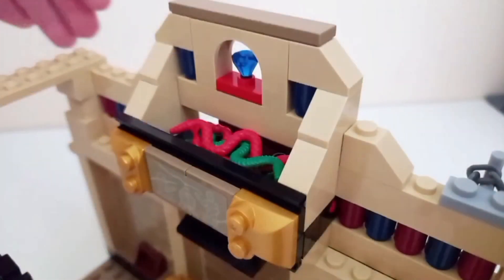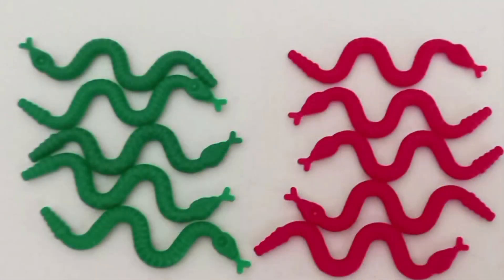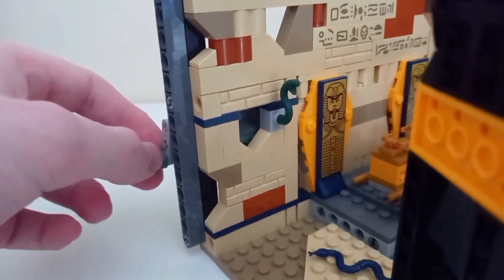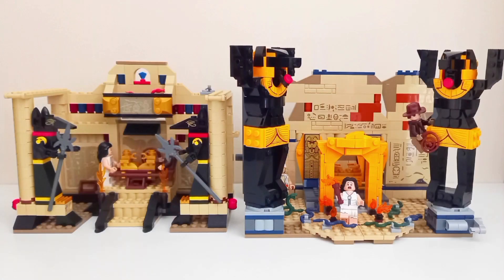The snake-dropping play feature in the 2008 set is a little bunker container that holds 10 snakes in total, with 5 green snakes and 5 red snakes. To dump them out, you push down the red slope at the back of the set. In the 2023 set, the snake-dumping feature is a small container that can only hold one snake. It's safe to say the 2008 set wins by a mile when it comes to the snake drop feature.